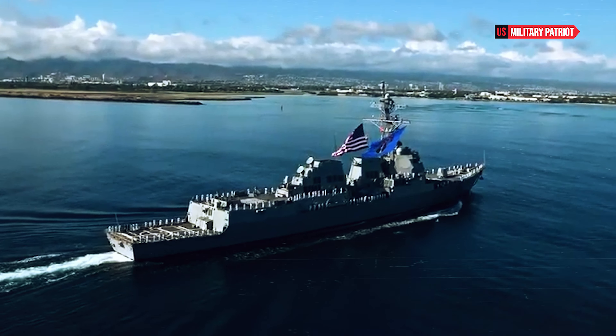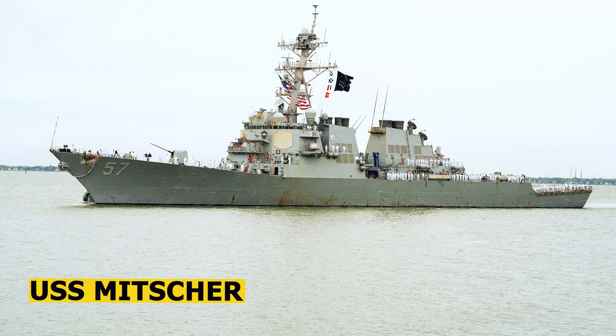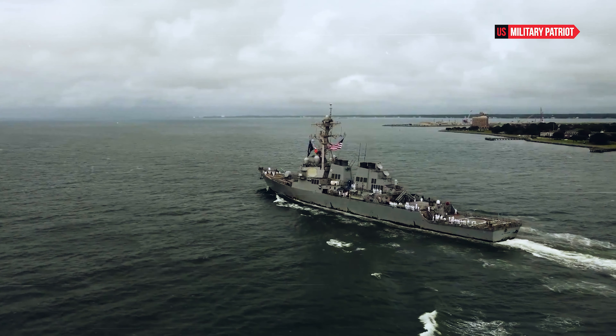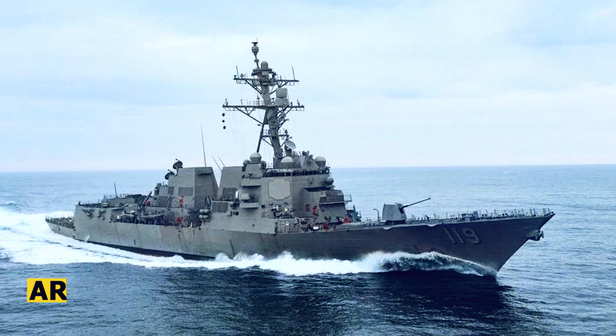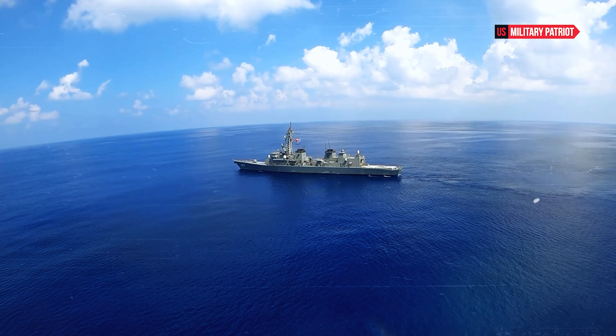The exact capabilities and specifications of the USS Mitscher may vary, depending on its specific configuration and upgrades. However, generally speaking, Arleigh Burke-class destroyers are considered to be one of the most powerful surface combatants in the world.